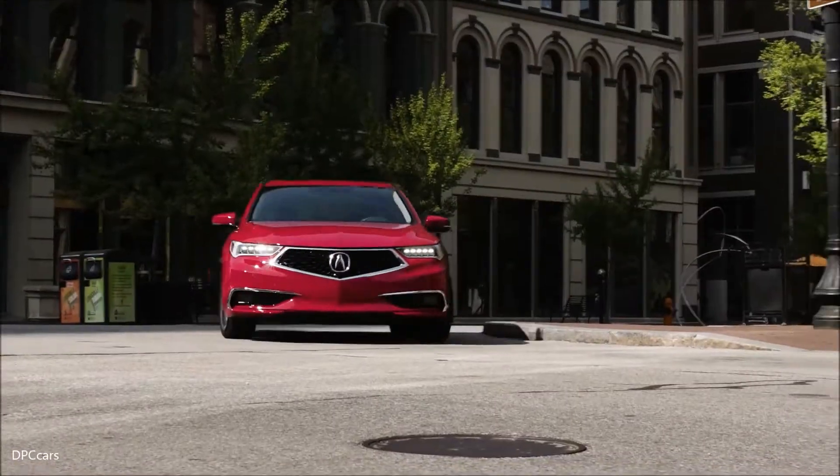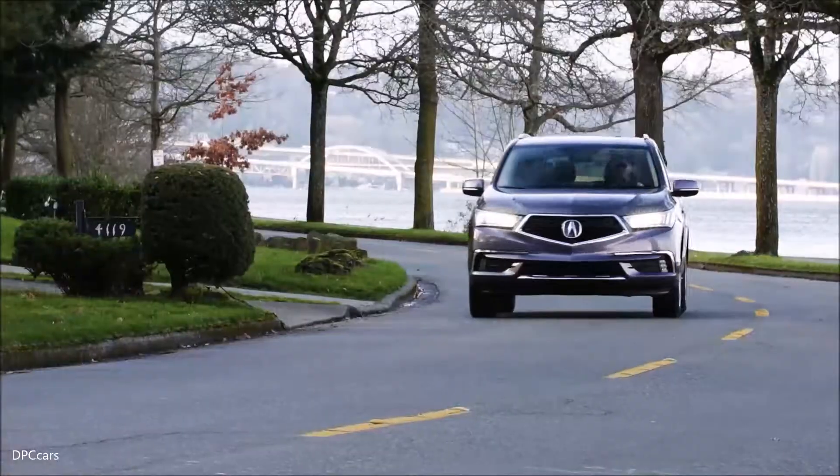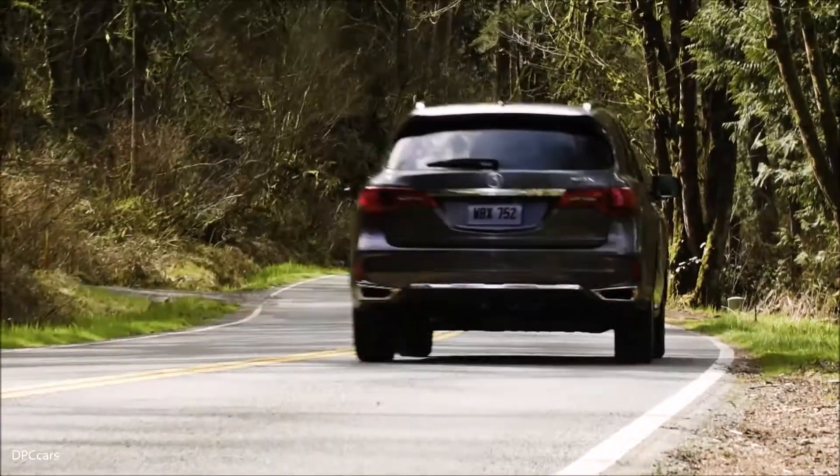The next logical step is to bring in the ARX05. We actually use the mass production based engine — the same engine that is in the TLX, the MDX, the V6 engine. That's the baseline for our prototype.